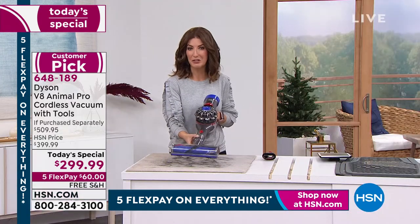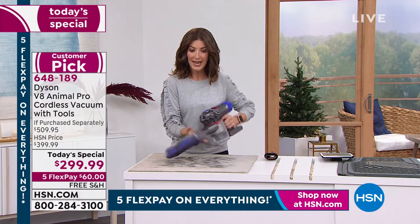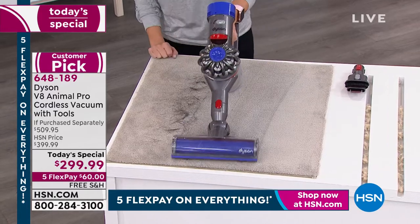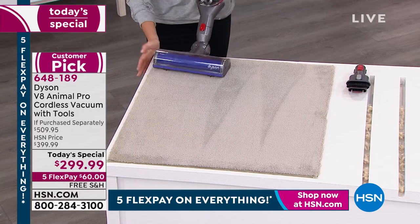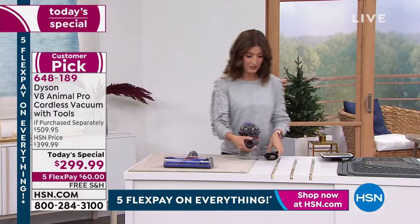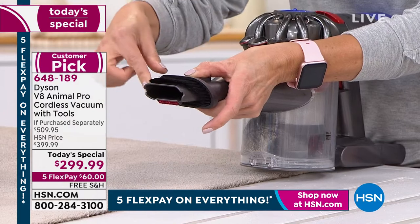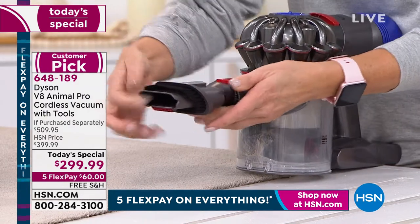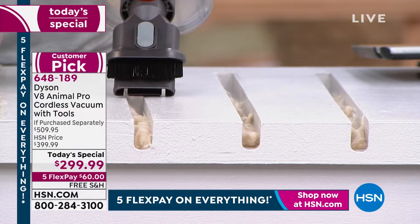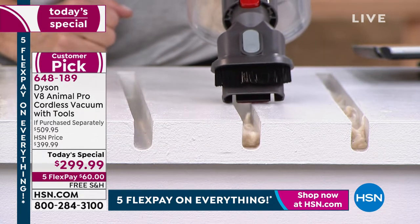I'm going to show you how amazing all these attachments work together. This is the motorized head from the actual vacuum, but you can put it on the handheld version — so for stairs, you want all the power of the full-size vacuum, and you're getting that. Look at how amazing it is on pet hair. It's called the Animal Pro for a reason. This adjustable tool lets you press a button to pick if you want the extender or the brush. And look at that suction — it pulls all those little dust bunnies out of really deep crevices.